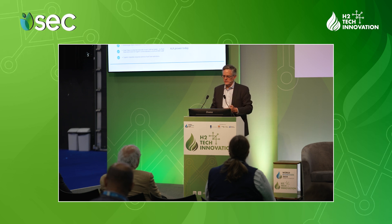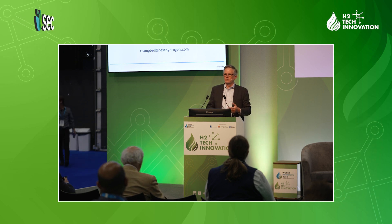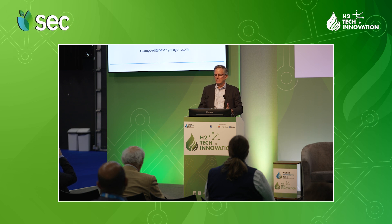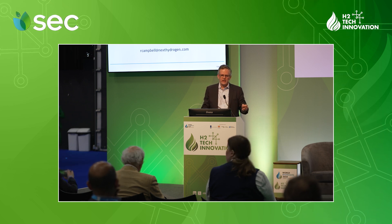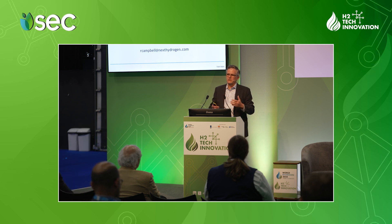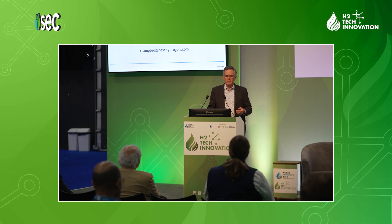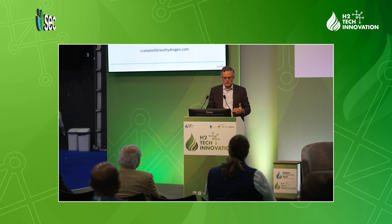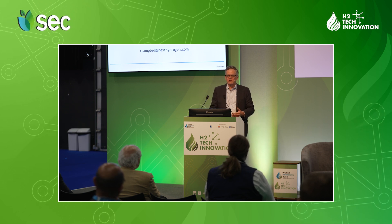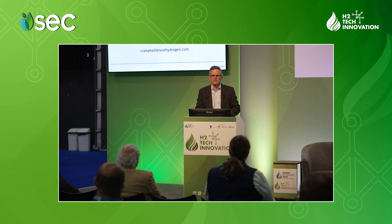Finally, on cost: because we're working with alkaline, we're able to leverage the alkaline industry, which is the major supplier of electrolyzers in the world today. The only challenge is that traditional alkaline systems are great for grid-connected but not so good for renewable energy-connected. However, all that grid-connected supply chain can be applied to our product to deliver the same cost and value points needed for projects. So if you're a project developer, this is a very important point to consider. In conclusion, we have large scale, wide operating range, high efficiency, and platform flexibility to provide a long-term sustainable solution for your green hydrogen supply. Thank you.